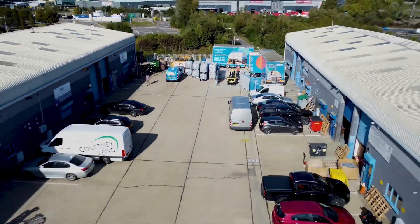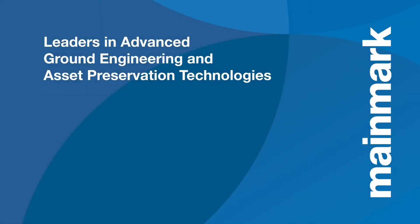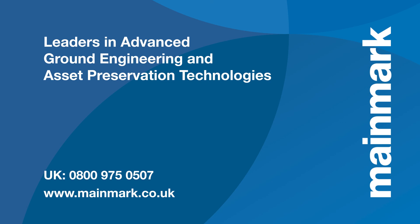Mainmark's solutions are non-invasive, cost-effective, and time-efficient. To learn more about how our proprietary solutions can help keep your people and property safe, visit our website or call 0800 975 0507 to speak to us today.